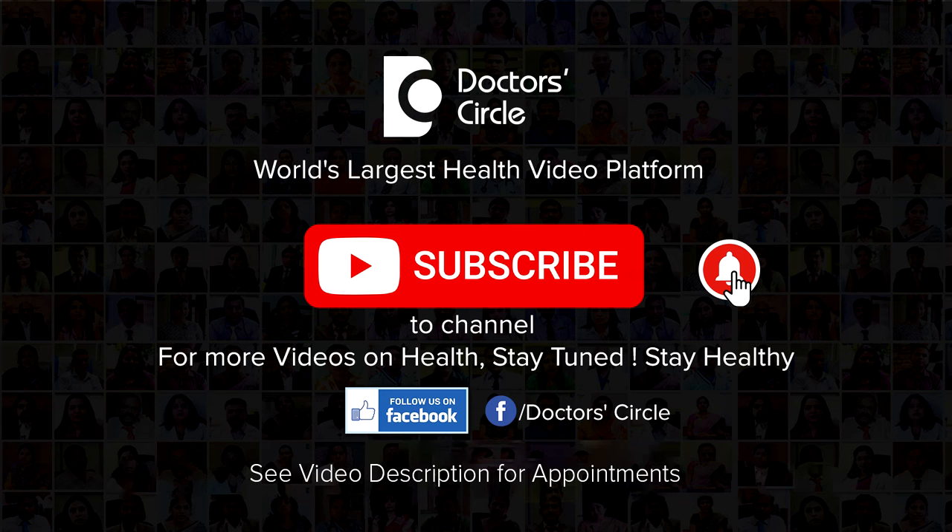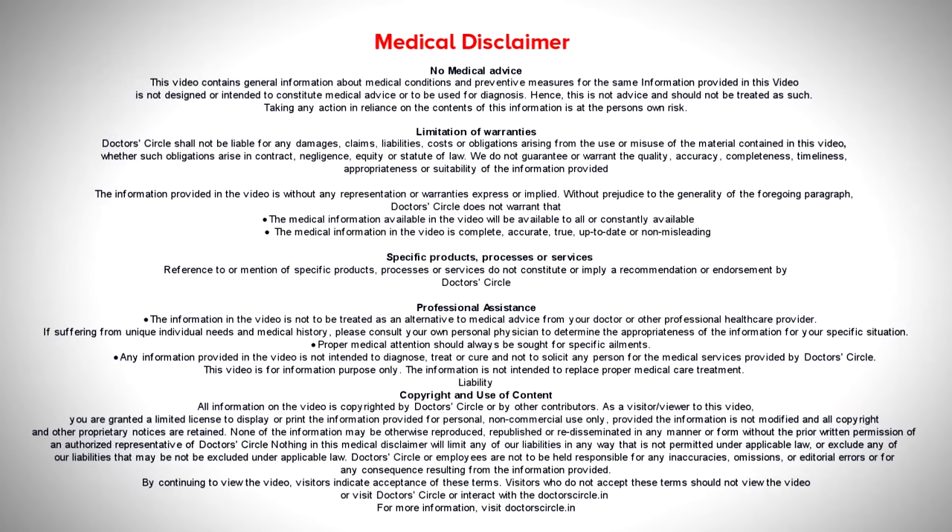Make sure you repeat the whole process for 10 times, twice a day. This will help you to relax your overall body and mind. Thank you.